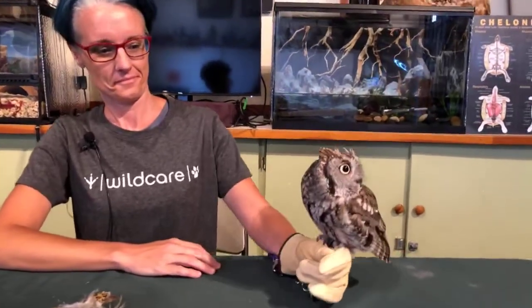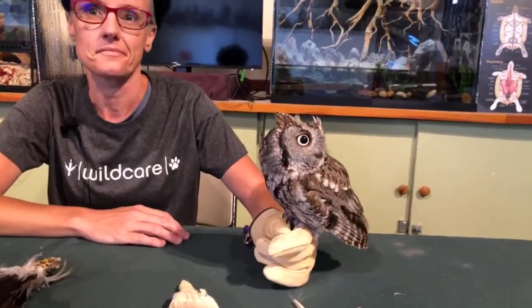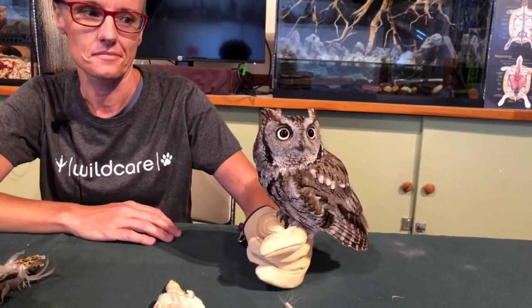Hey everybody, welcome back to Wildcare. It is Wednesday afternoon and we're so excited to have Melissa, our ambassador program manager here at Wildcare. I'm Allison, the communications director, and we have Trill the western screech owl. Melissa and Trill have a very cool program for us today.